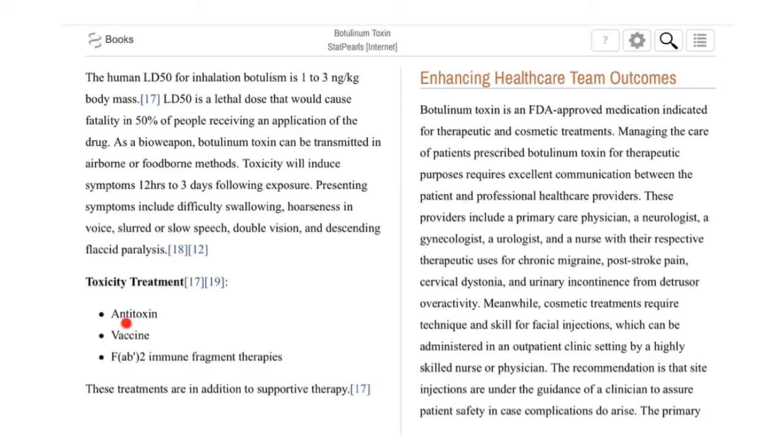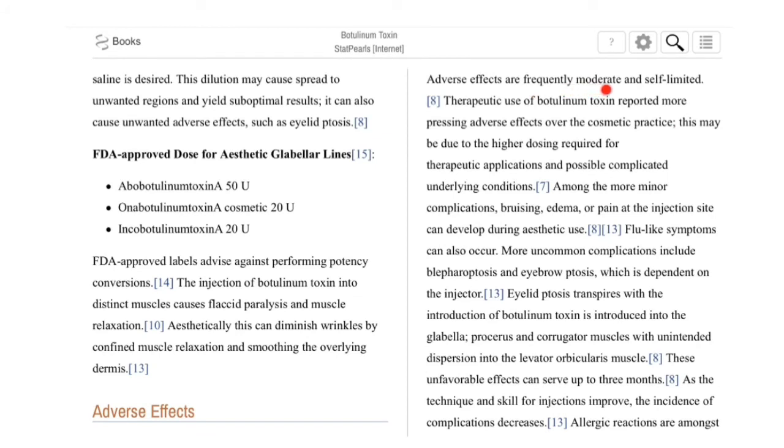Treatments include antitoxin, vaccine, and Fab2 immune fragment therapies. Managing patients prescribed botulinum toxin for therapeutic purposes requires excellent communication between the patient and healthcare providers. It is recommended that injections be performed under the guidance of a clinician to ensure patient safety. Adverse effects are frequently moderate and self-limited. Therapeutic use has been reported to cause more significant adverse effects than cosmetic use, likely due to higher dosing requirements and complicated underlying conditions.